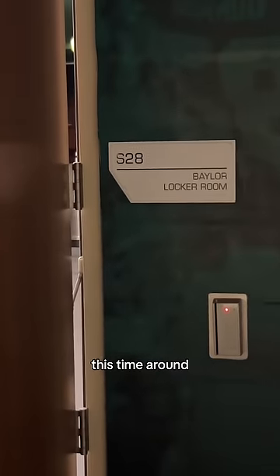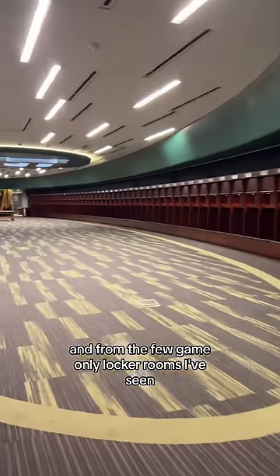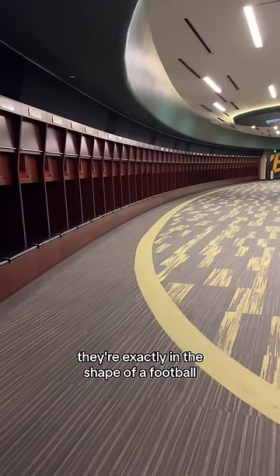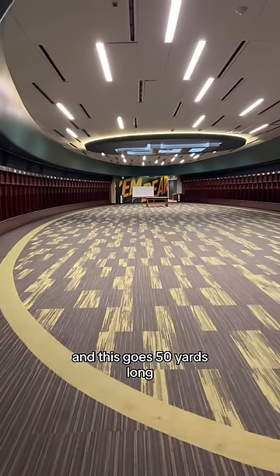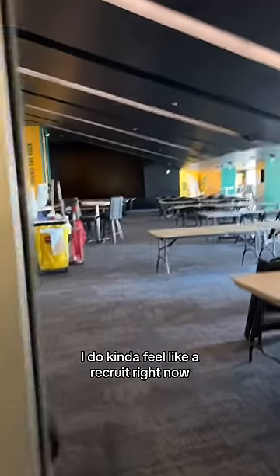Sometimes getting a little extra help isn't too bad, because we're gonna go to the locker room this time around. These are just the game-only locker rooms, and from the few game-only locker rooms I've seen, this is pretty neat — they're exactly in the shape of a football, and this goes 50 yards long.